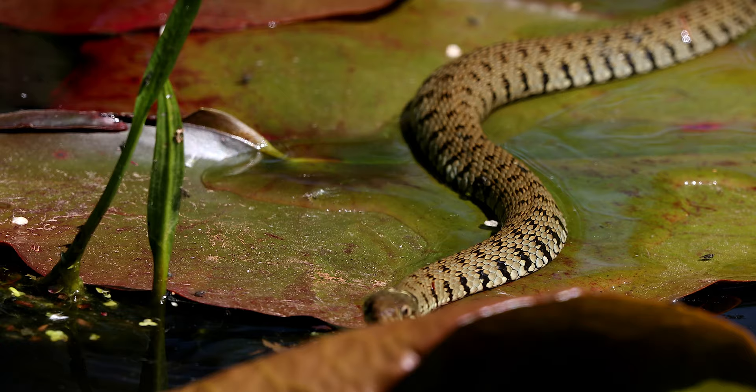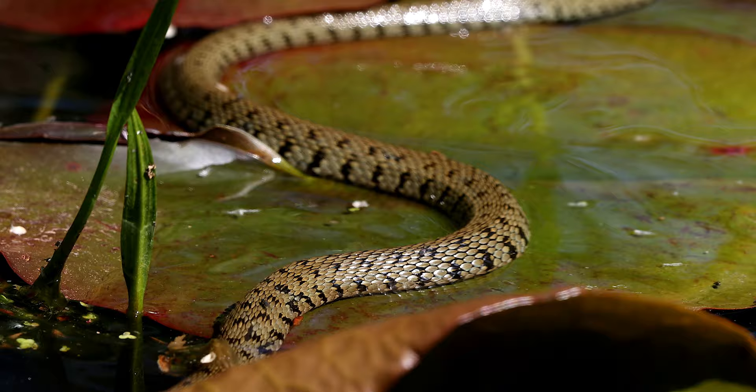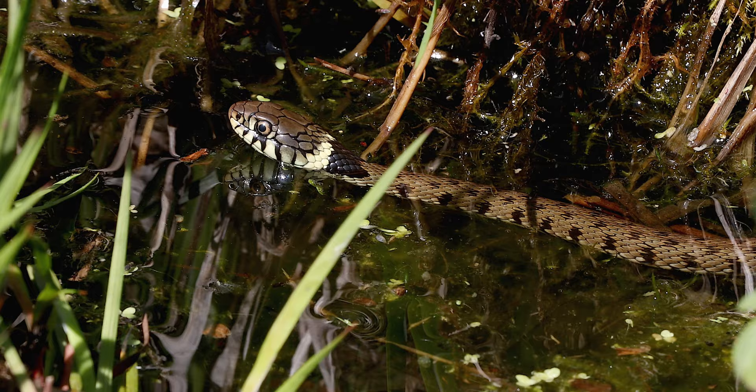During warm weather, grass snakes can be found in garden ponds and can be seen basking on logs or swimming in the water hunting for prey. They have an appetite for birds, small mammals, and fish, but mostly amphibians.